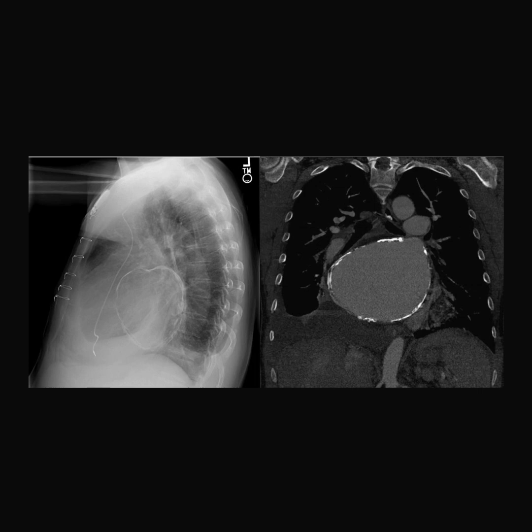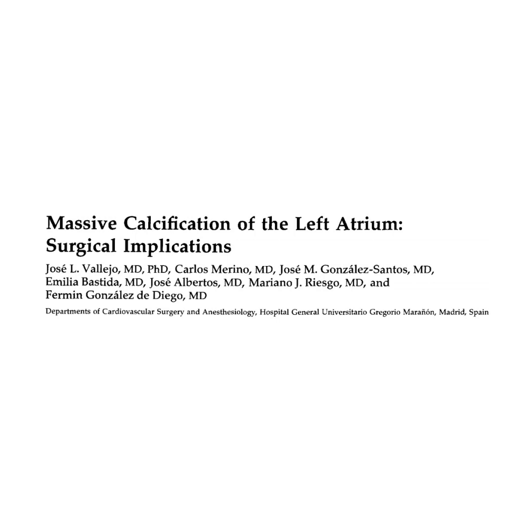While it can be an incidental finding on imaging, it's important to be aware of it before cardiac surgery, as suturing heavily calcific atrial walls can be quite difficult.